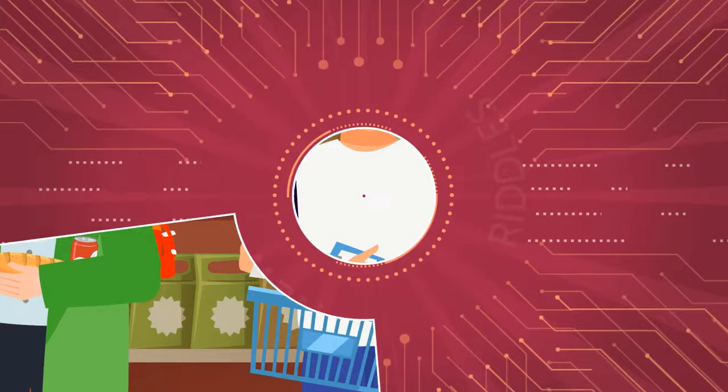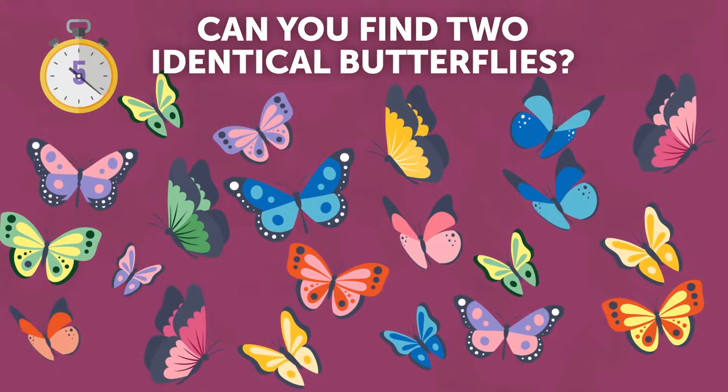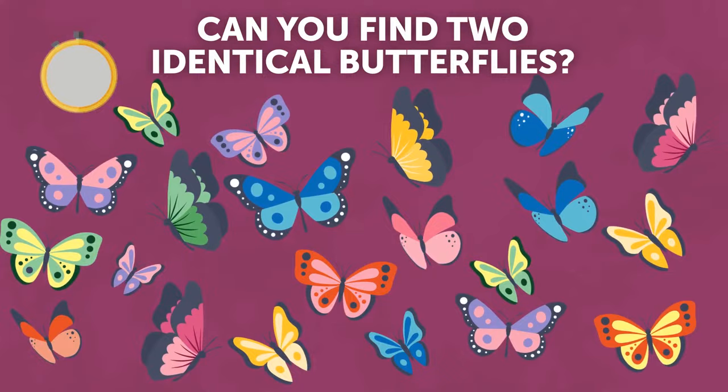Take a look at this pattern. Can you find two identical butterflies? They're over there.